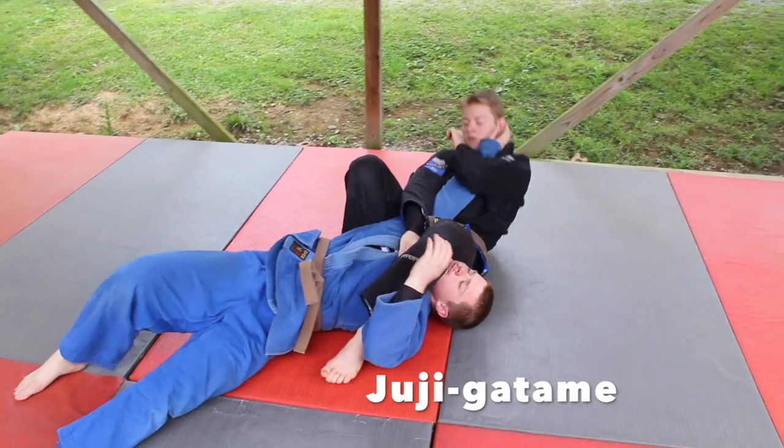One of the fastest attack patterns in judo is to throw to arm lock. But in this video we're going to show you four different triangle chokes you can do as soon as you throw your opponent into the ground.